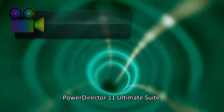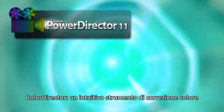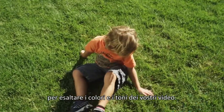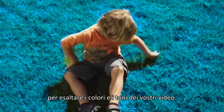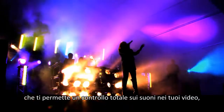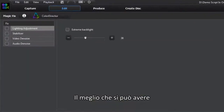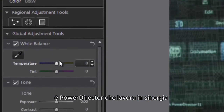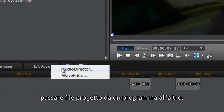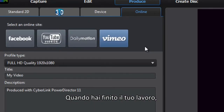PowerDirector 11 Ultimate Suite also includes two brand-new CyberLink solutions. Color Director is an intuitive post-production color grading tool to enhance the color and tone of your videos. Audio Director allows you to fully control the sound design of your videos — whether you need to restore audio, get rid of unwanted noise, or add sound effects. Best of all, PowerDirector works seamlessly with Color Director and Audio Director, so you can easily and quickly pass project files back and forth between the programs.